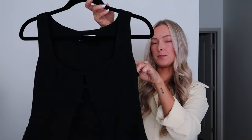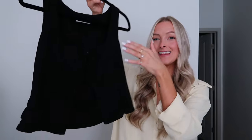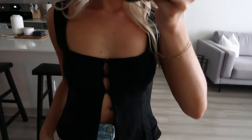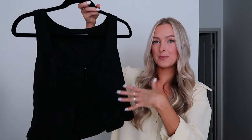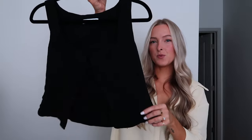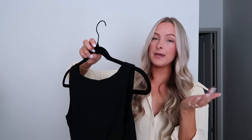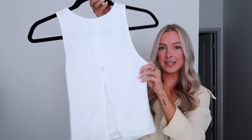Next is this linen button-up front top in black — it also comes in white, which I just ordered. I love this style because you can wear it multiple ways: buttoned up partially, open with shorts, or completely buttoned up. There's also a matching skirt you can purchase with it. I sized up to a four just for extra room, but ultimately go based on what fits you best and feels most comfortable.